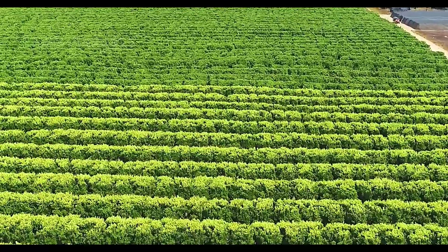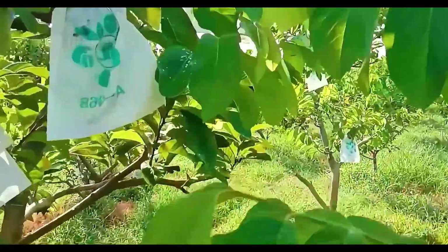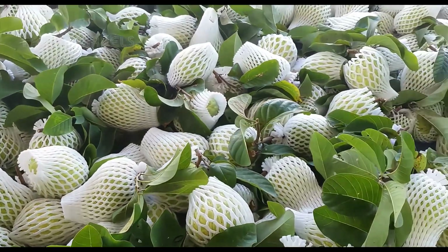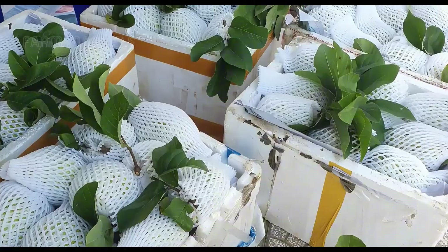Colombia, particularly the regions of Valle del Cauca, Antioquia, and Santander, is the custard apple's heartland. With a tropical climate and fertile soil, this country produces over 200,000 tons of custard apples annually, contributing significantly to the global market.